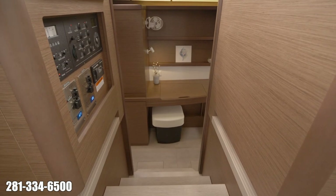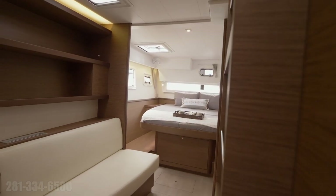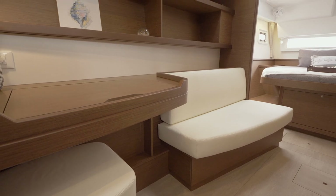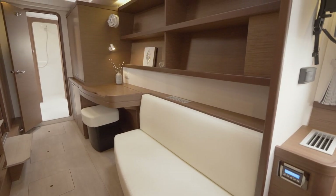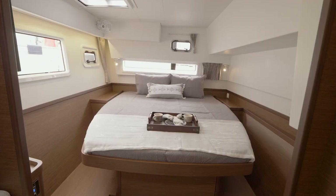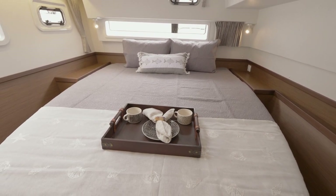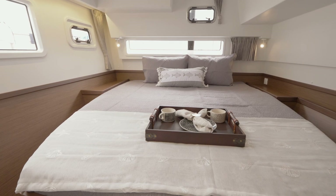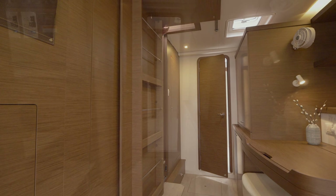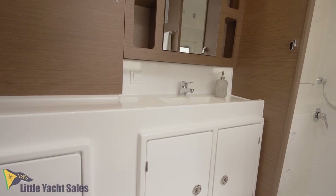Moving down into the starboard hull, we are entering the luxurious owner stateroom and private head. Light floods the entire cabin through generous hatches, port lights, and other openings. The owner's suite features a dressing table, library, sofa, wardrobes, and numerous other storage spaces, and the forward berth is an island double bed. The bathroom is private and spacious with plenty of storage — just like the rest of the yacht — and is equipped with a separate shower.